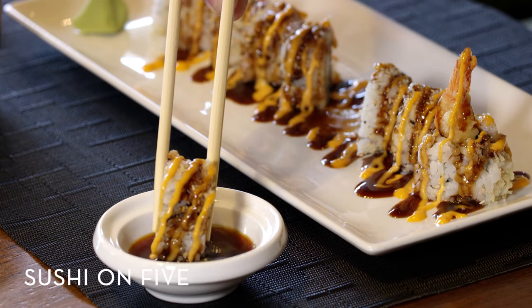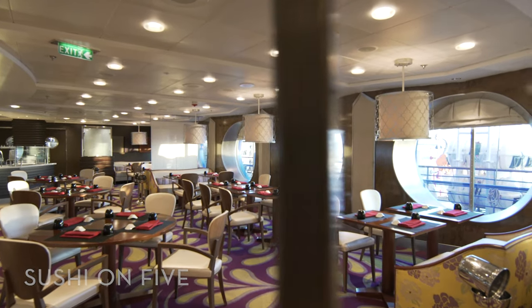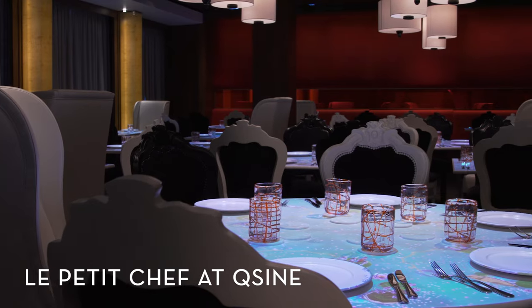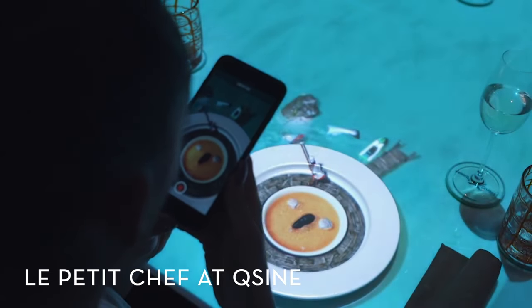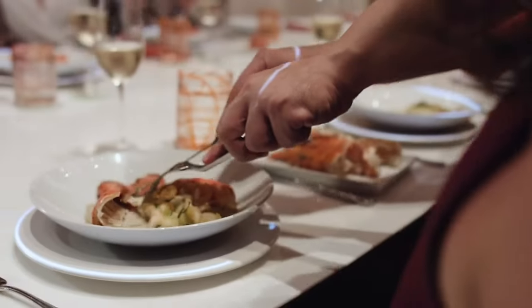Order freshly made hand rolls and other Japanese specialties at Sushi on 5, a popular venue where all of the seafood is locally sourced and authentically prepared. Experience dinner like never before at Le Petit Chef, where you'll enjoy an interactive meal following a 3D animated miniature chef as he prepares and plates each dish right on your table.